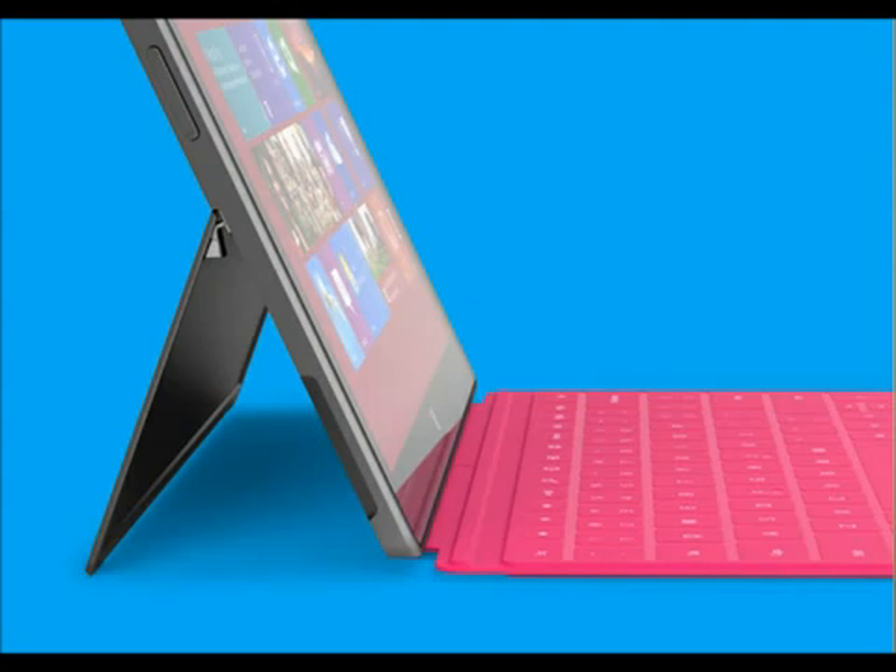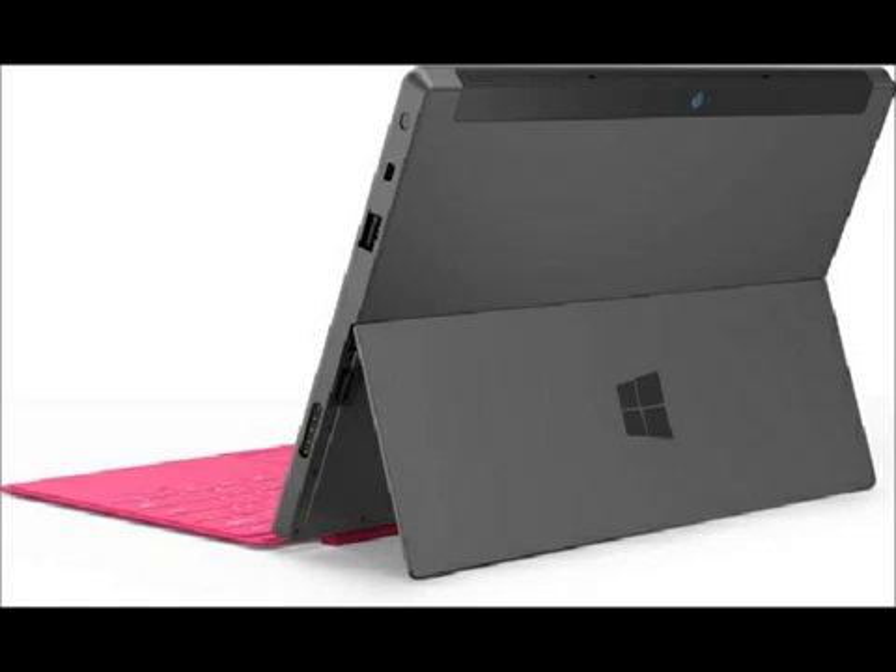The next thing that I like about it is it has not one camera but two cameras, a front facing and a rear facing. The rear facing camera you will be able to record in 1080p, so you'll be able to get some nice crisp images from that rear facing camera.